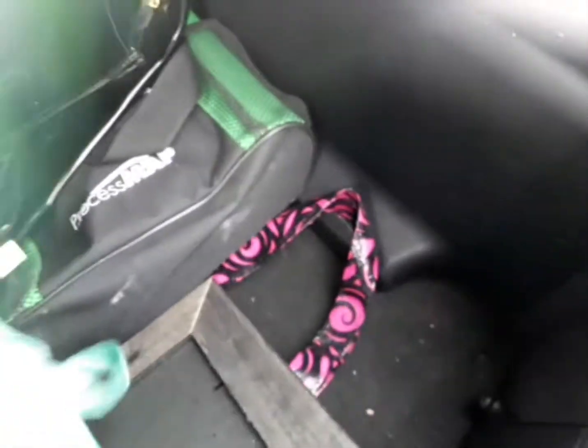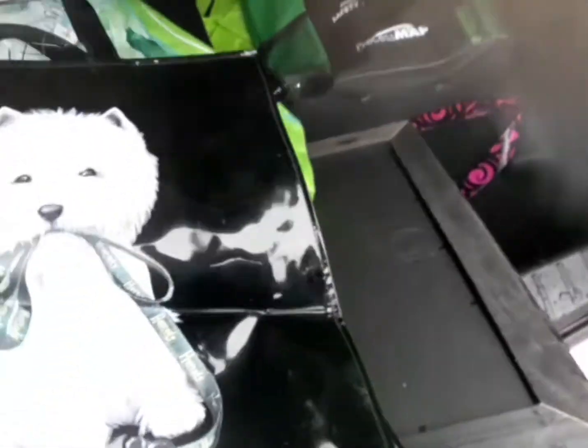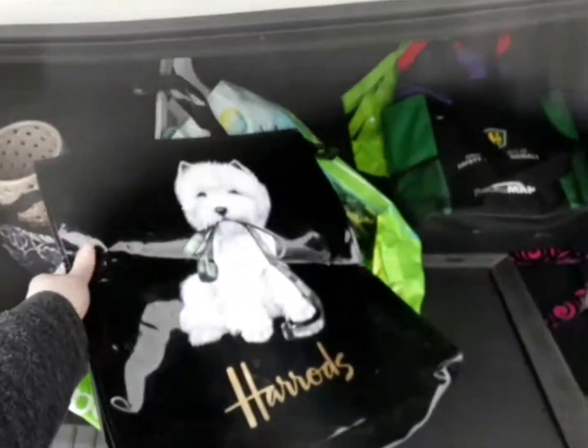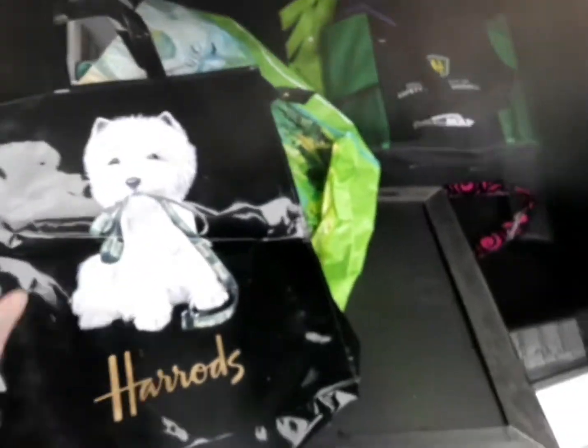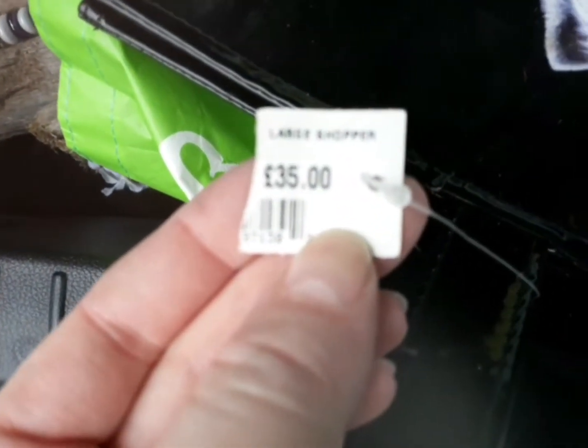And then over here, we did pick up some freebie bags — I needed more of those free grocery bags. But in there was this really cool Harrods bag, and it's like huge. It had the tag on it and it was originally $35, so we're going to try to maybe resell that. And then just some more bags.